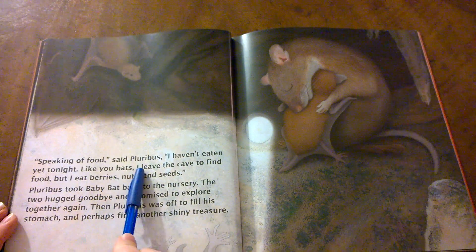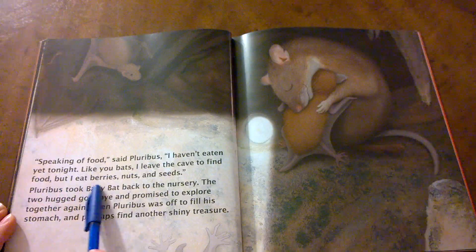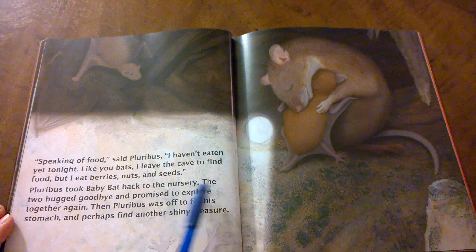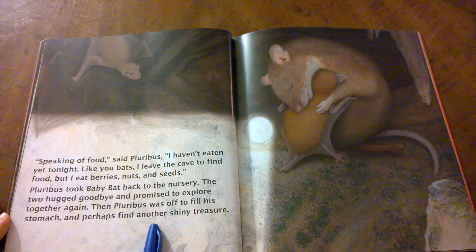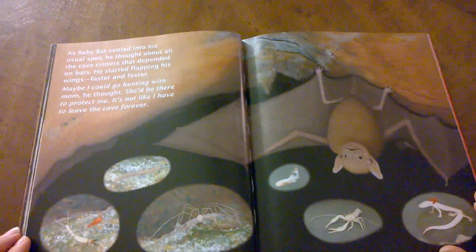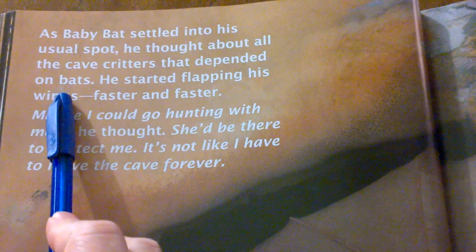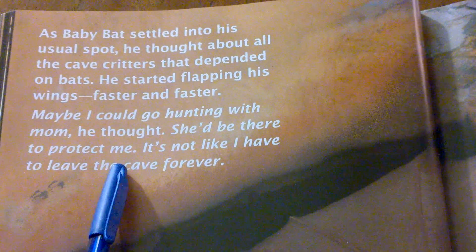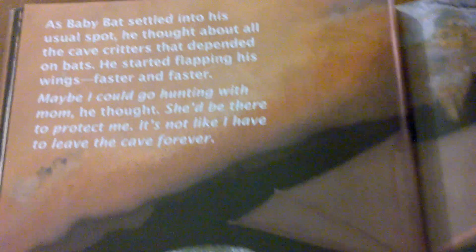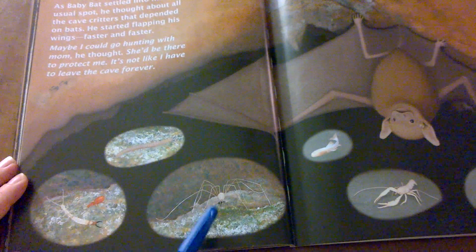Speaking of food, said Plurbus, I haven't eaten yet tonight. Like you bats, I leave the cave to find food, but I eat berries, nuts, and seeds. Plurbus took baby bat back to the nursery. The two hugged goodbye and promised to explore together again. Then Plurbus was off to fill his stomach and perhaps find another shiny treasure. As baby bat settled into his usual spot, he thought about all the cave critters that depended on bats. He started flapping his wings faster and faster. Maybe I could go hunting with mom, he thought. She'd be there to protect me. It's not like I have to leave the cave forever. Can you see all the animals that depend on the bats for food? The millipedes and beetles and centipedes and spiders, cave fish, crayfish, even salamanders.